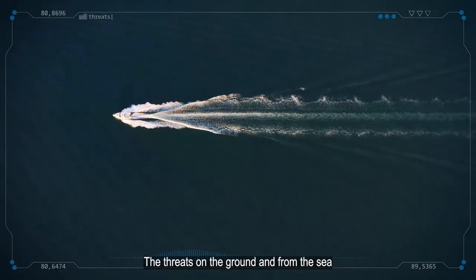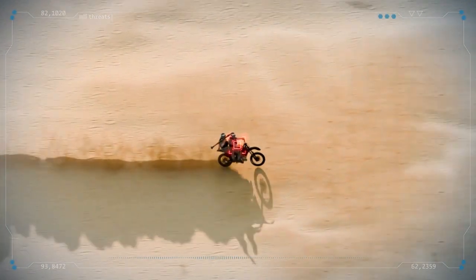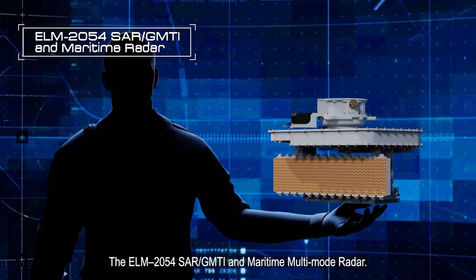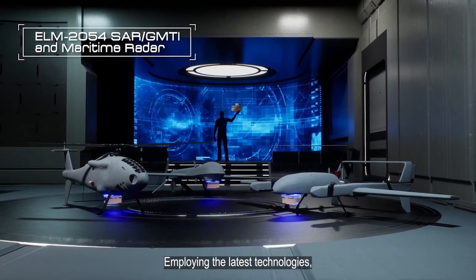The threats on the ground and from the sea are endless and increasing all the time. ELTA is proud to present the ELM-2054 SAR GMTI and Maritime Multi-Mode Radar, employing the latest technologies.